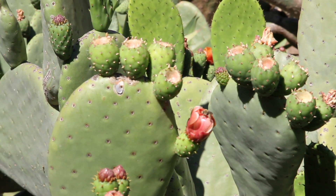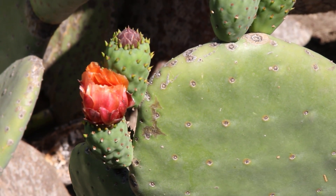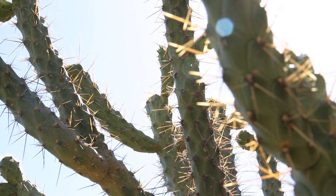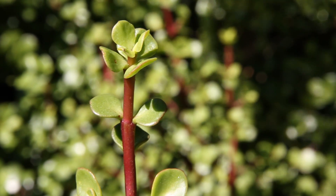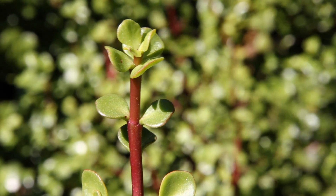The opuntia ficus indica is grown in more than 20 countries for the fruits. Most of the other specimens I have here don't have any real purpose other than to me — I'm interested in them in terms of how they take up CO2 and how they lose water. They're very good at conserving water so they can grow in areas with low rainfall.